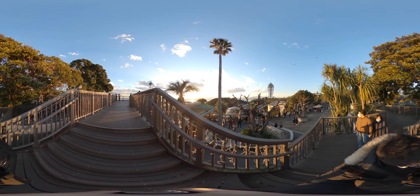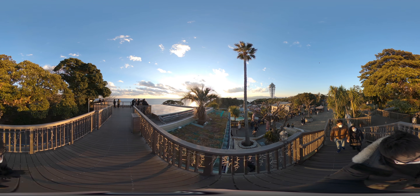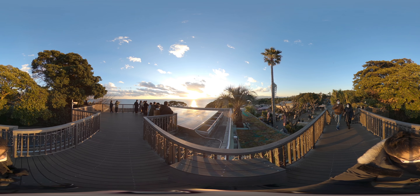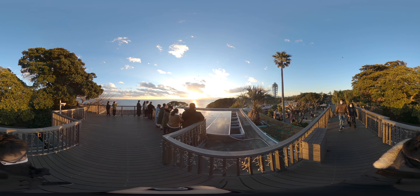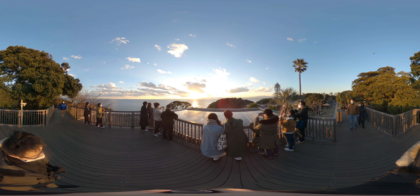Hi guys, it's TokyoPaw360 here. Welcome to another video. Today we're at the top of the Enoshima Islands. I feel like I'm at the top of the world. We're gonna take you through the top of the island and see some great views.